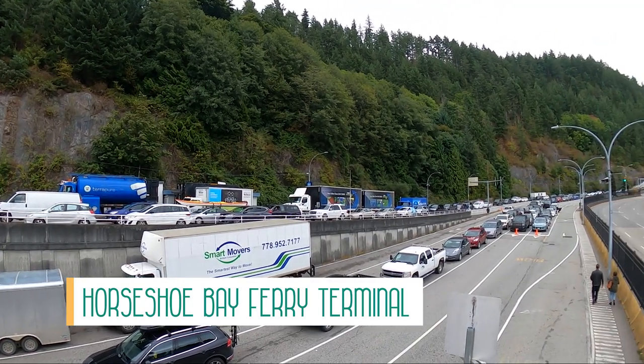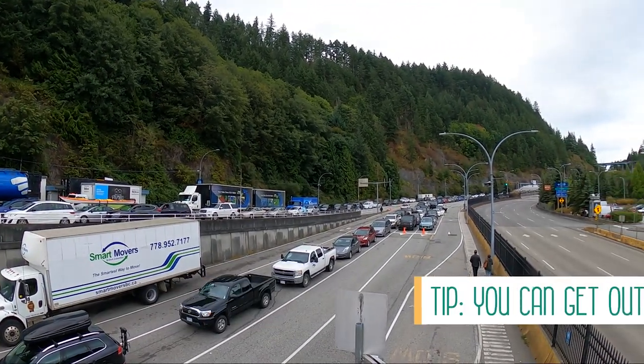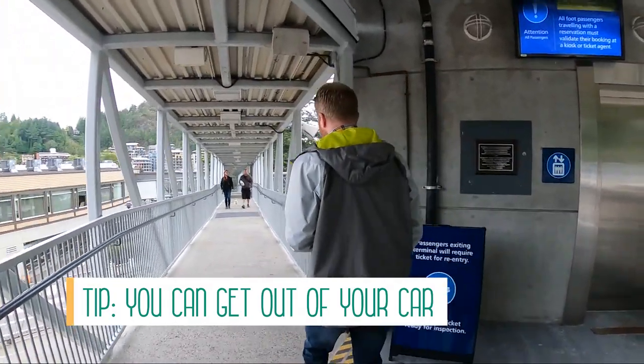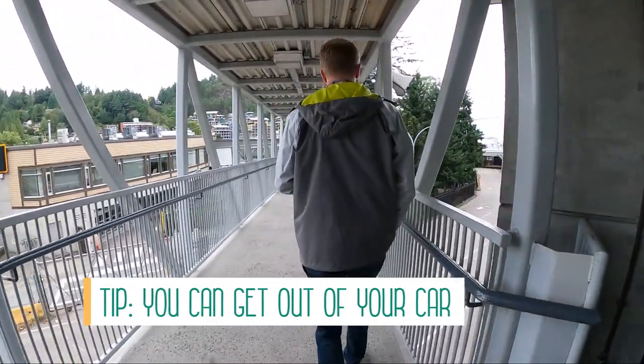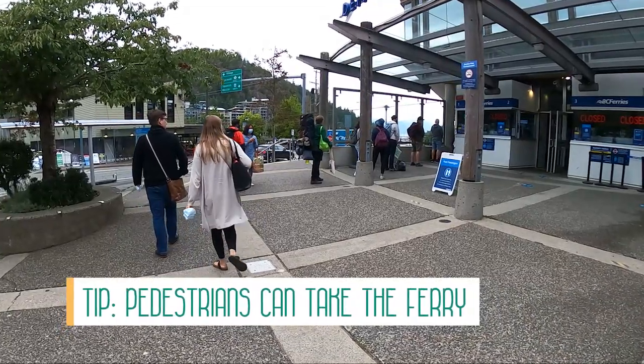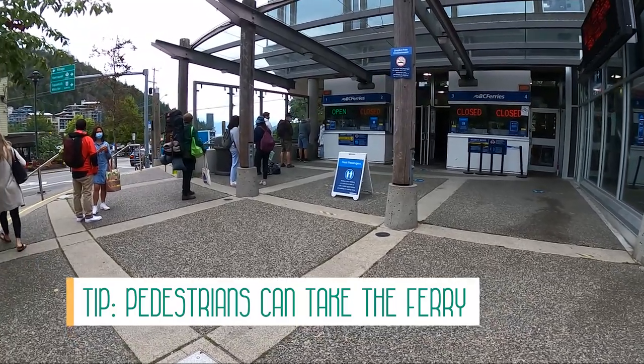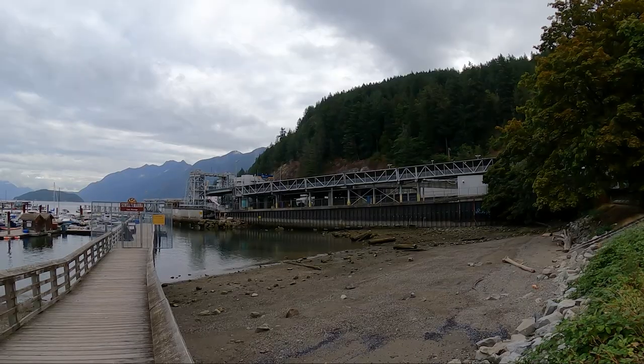My first tip of the trip is that you can get out of your car. This may not be news to everyone, but if it's your first time taking the ferry and you have time, you can stretch your legs. Which brings me to my second tip: pedestrians can also take the ferry. You don't need to go with a car, and it's actually cheaper to go as a pedestrian.